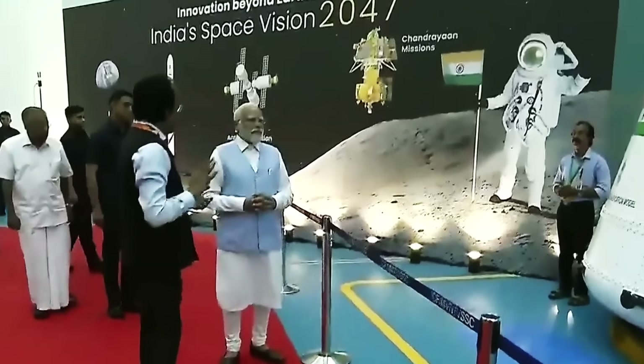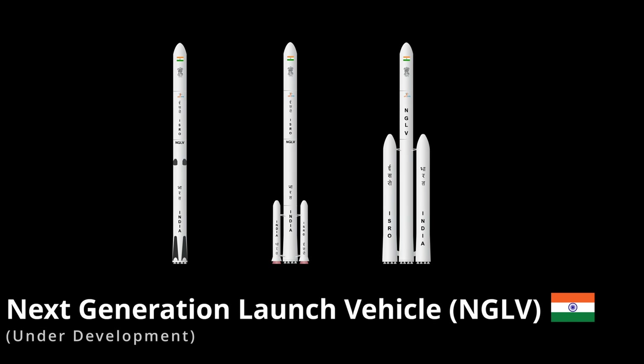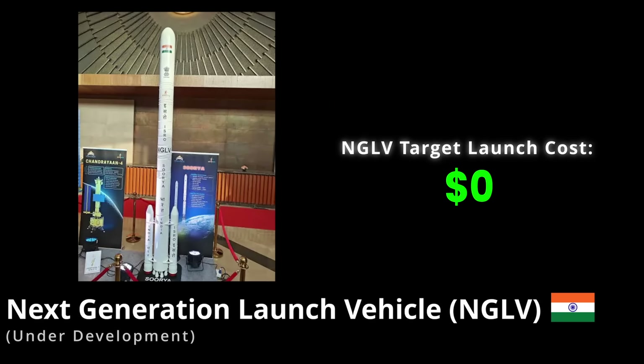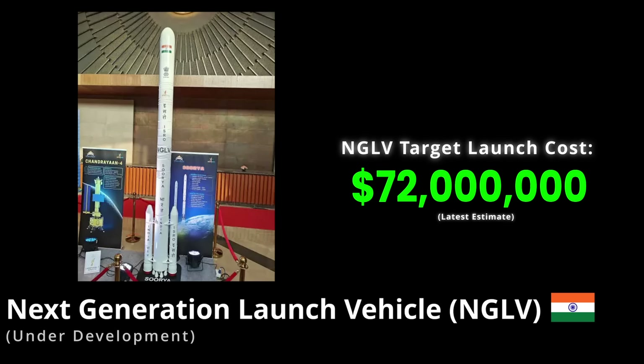India is also attempting to build a super heavy lift rocket with its next generation launch vehicle, estimated to cost a total of 1 billion US dollars for initial development. The NGLV rocket will be yet another reusable super heavy lift rocket with a target price per launch ranging from 57 to 90 million US dollars after reusability is achieved.